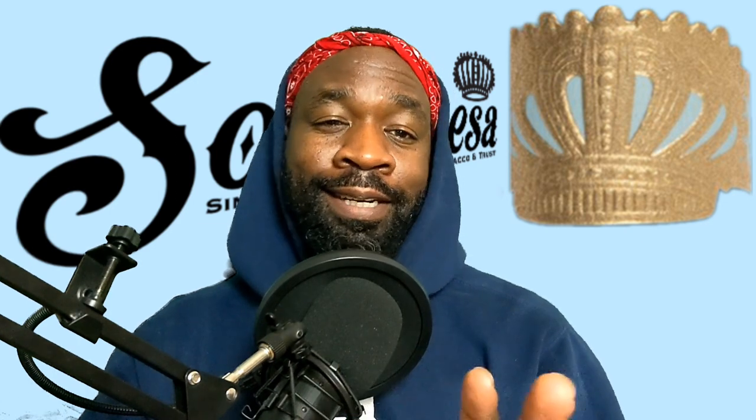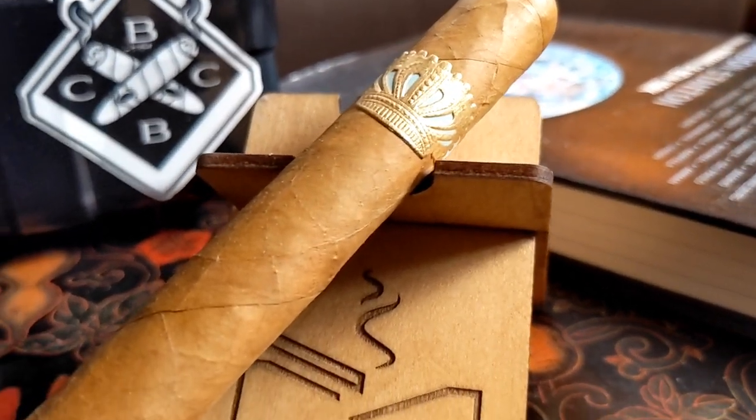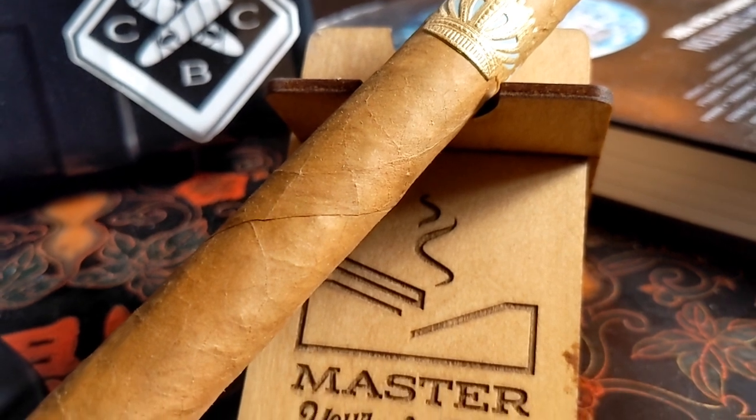We've come a long way — it's a welcome change. Glad we were able to step the show up a little bit. Let's take a look at this cigar. This cigar is absolutely beautiful; it's one of my favorite looking cigars out there. I love a good corona.